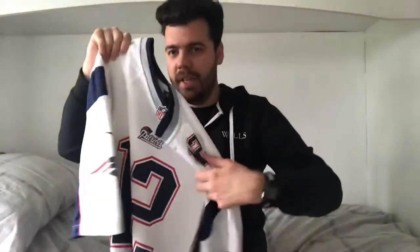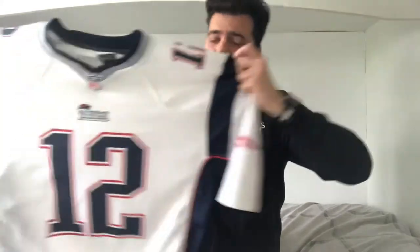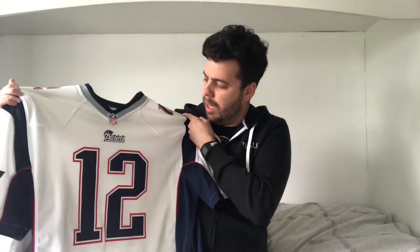The next one is a Patriots road jersey - and you guys know who it is. It's my man Tom Brady, number 12, of course. This is another jersey I owned at one point in a much smaller size. I've got it in XL again because the small one wouldn't fit anymore. The Patriots won the Super Bowl in February 2015 wearing this style of jersey - the road jersey when we beat the Seahawks.